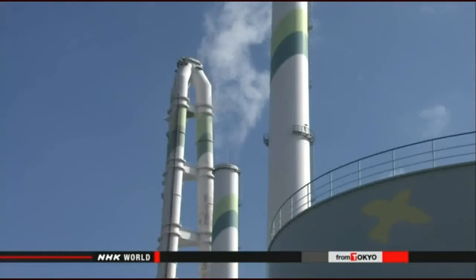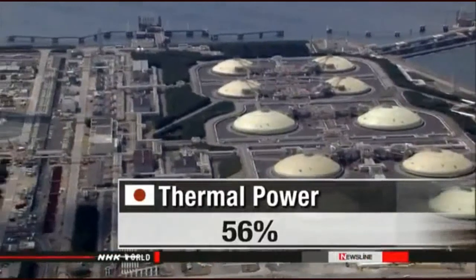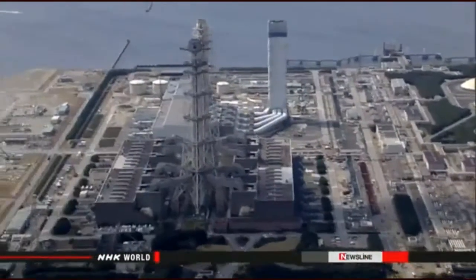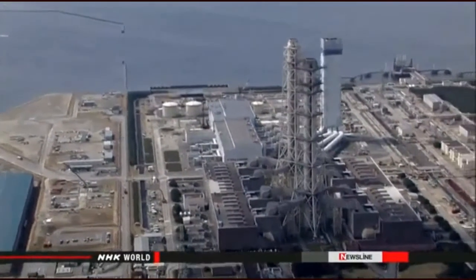Reliance on thermal power is also on the reduction list. The ministry proposes cutting Japan's dependence on sources like coal from 88 percent in 2013 to 56 percent. The plan is drafted on the assumption that energy demand will fall by 17 percent by 2030. Officials say for the time being, people in Japan should make more of an effort to save power.